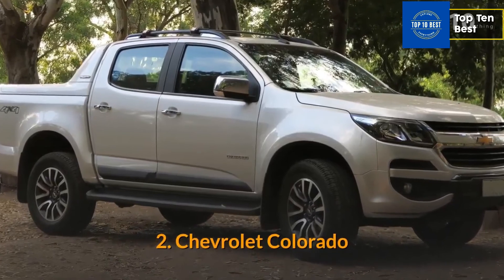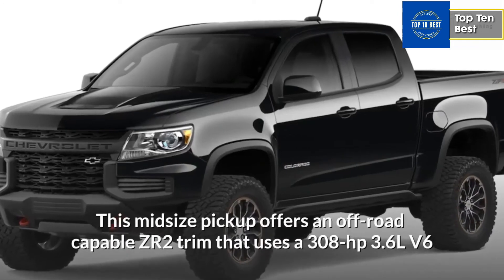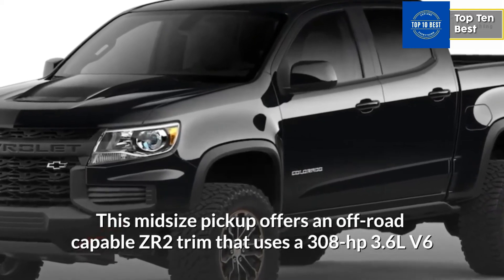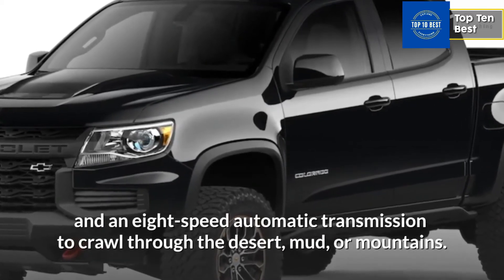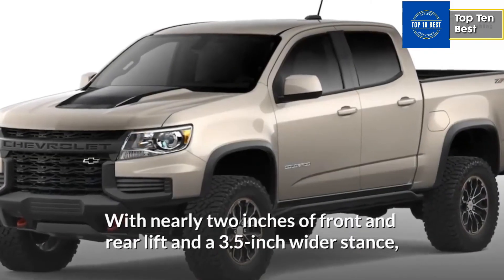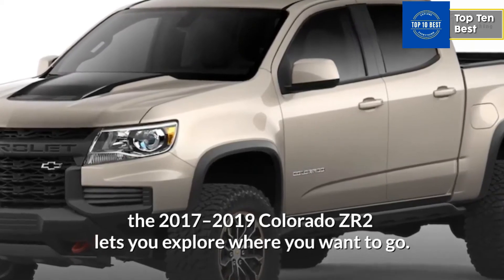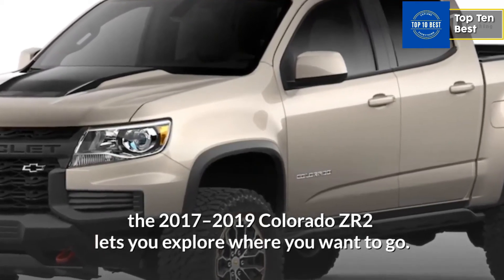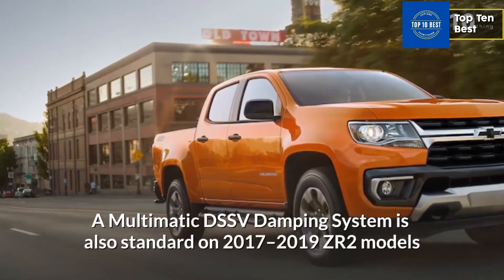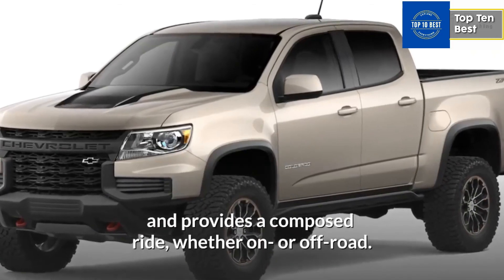Number 2: Chevrolet Colorado. The Chevrolet Colorado thrives on excitement. This midsize pickup offers an off-road capable ZR2 trim that uses a 308 HP 3.6L V6 and an 8-speed automatic transmission to crawl through the desert, mud, or mountains. With nearly 2 inches of front and rear lift and a 3.5-inch wider stance, the 2017-2019 Colorado ZR2 lets you explore where you want to go. A Multimatic DSSV damping system is also standard on 2017-2019 ZR2 models and provides a composed ride, whether on or off-road.